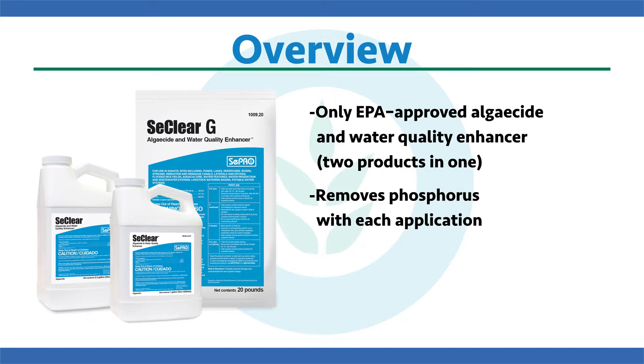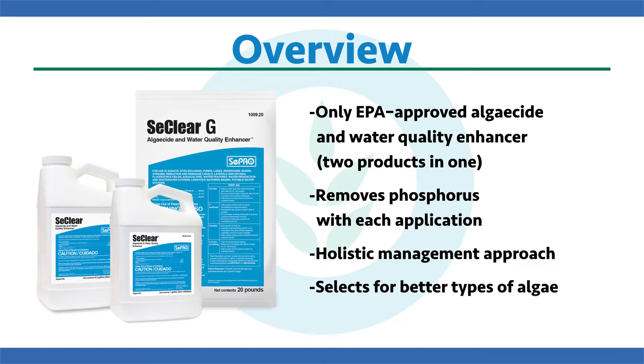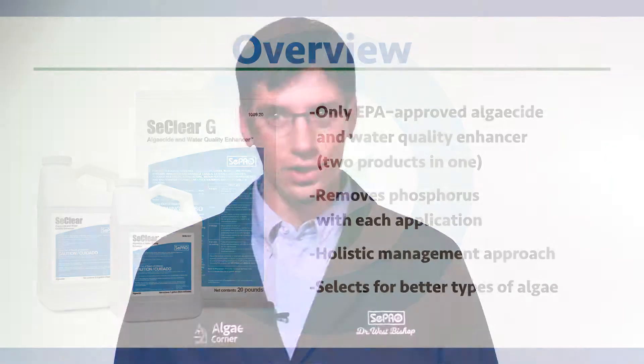Used in a program approach, it changes the game. Think of it as a more holistic approach to nuisance algae management in your pond, and you can actually select for better types of algae that move up the food chain. Water treated with Seaclear can be used for almost anything — drinking, swimming, fishing, watering livestock, irrigation — with no use restrictions on the label.